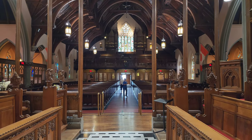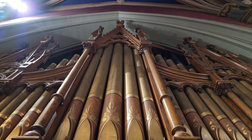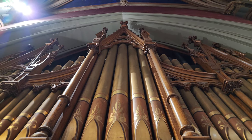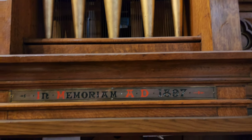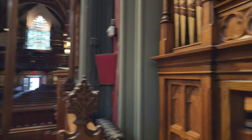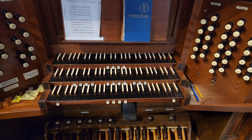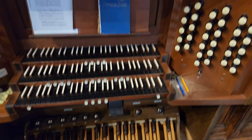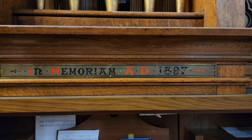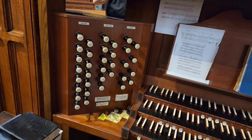A very good day to all my viewers. It is Thursday, July 13th, 2023, exactly 12:54 PM Eastern, and we are here at Saint George's Church in downtown Montreal. Look at this beautiful pipe organ — absolutely a beautiful work of art. I'm not sure if it was built in 1897, but absolutely incredible.